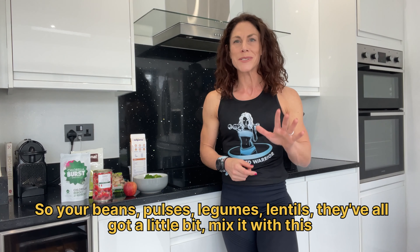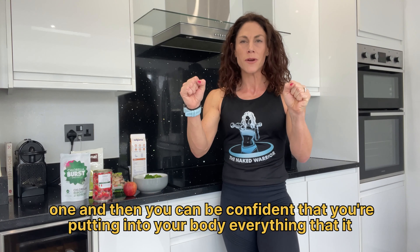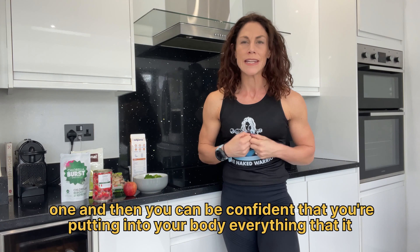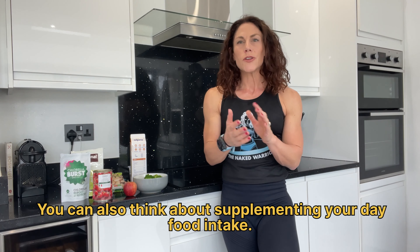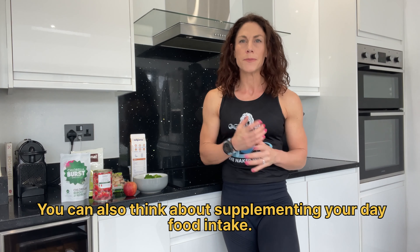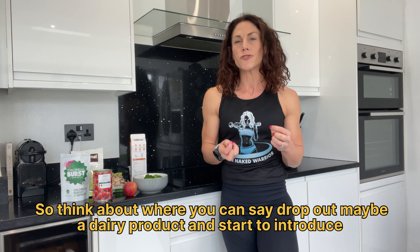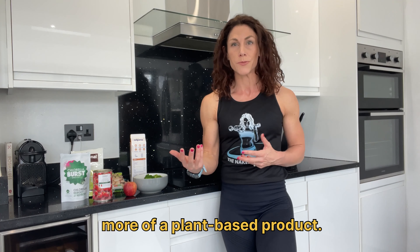Your beans, pulses, legumes, lentils — they've all got a little bit. Mix them together and you can be confident that you're putting into your body everything it needs to make the rest of the amino acids. You can also actively try to supplement your daily food intake — think about where you can drop out a dairy product and start to introduce more of a plant-based product.